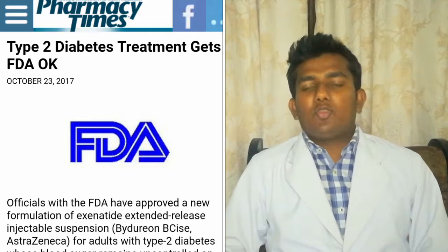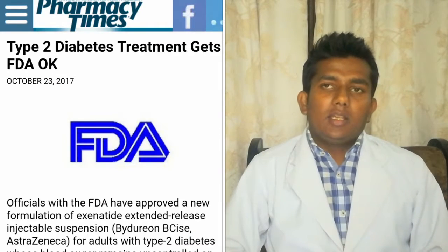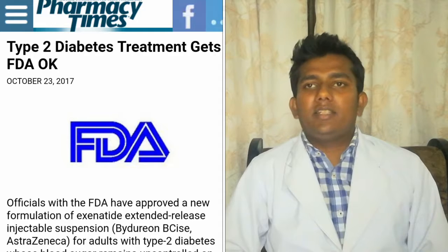Another update is also coming from the US FDA. The US FDA has approved a new formulation for Type 2 diabetes mellitus medication, which is an extended-release suspension. In cases where the blood sugar level remains uncontrolled even after medication, this is injected through an auto-injector device with a continuous-release microsphere delivery system to provide a consistent therapeutic level of the active ingredient.